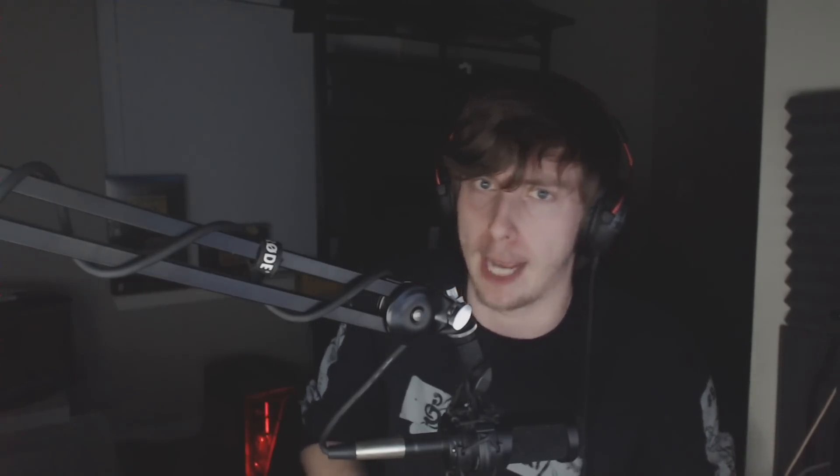Golden Dragon asks: 'What would you say about starting to live stream once or twice a week?' I would enjoy that too, except it's not possible with school right now. Maybe over winter break, or next semester if the workload isn't as heavy. But for now it's unfortunately not really possible — though I would love to start doing some live streams and playing stuff live with you guys.